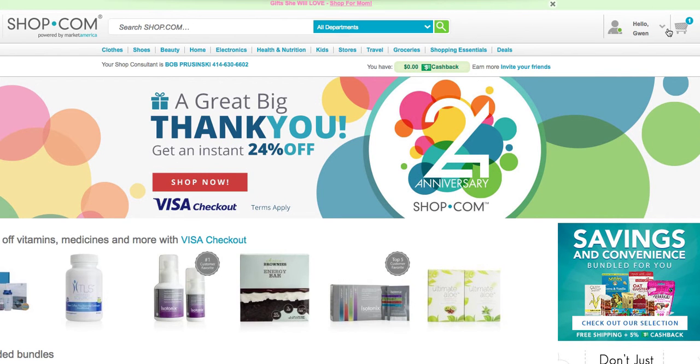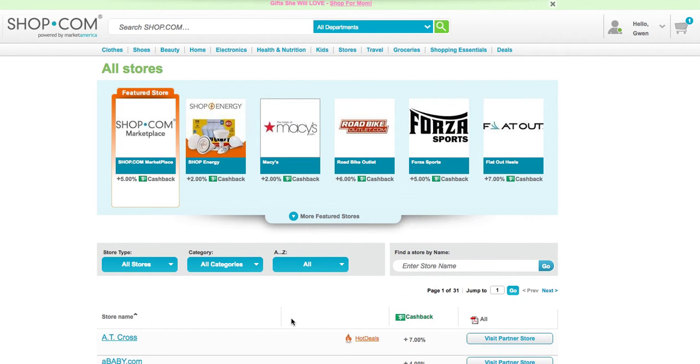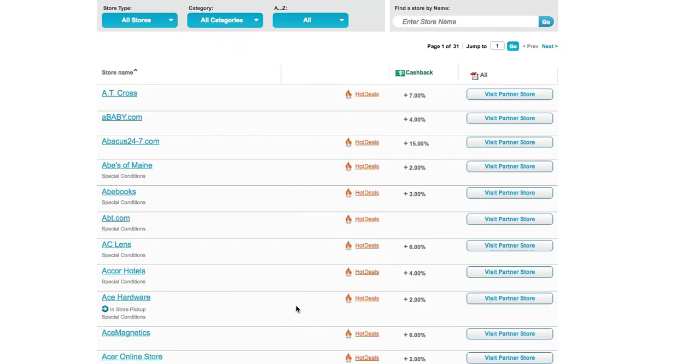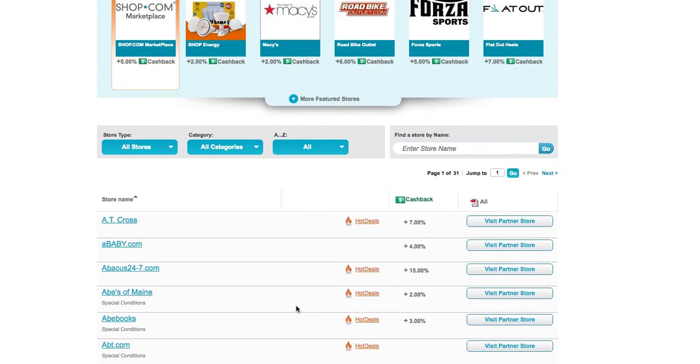And there you are. Hello, Gwen. The easy way to get where I'm going to show you is go to stores. Under stores, the store I found that you're looking for — well, all our stores start alphabetically.